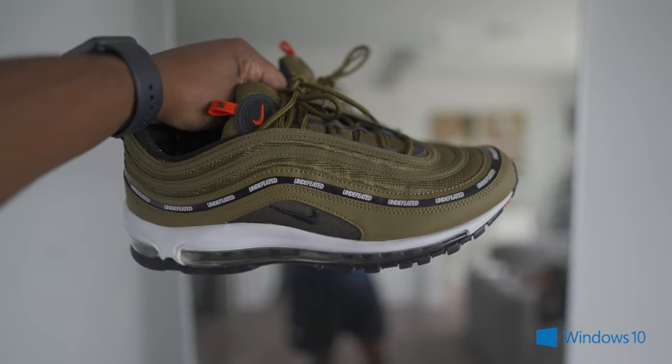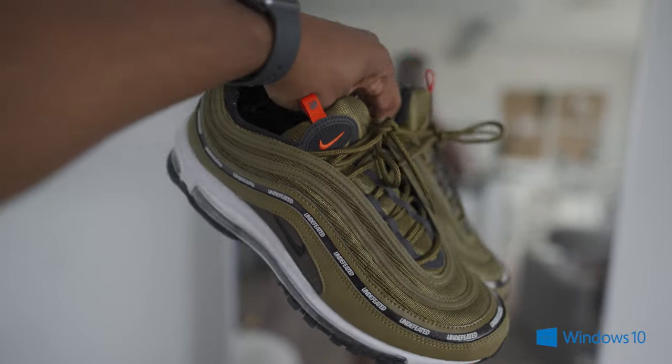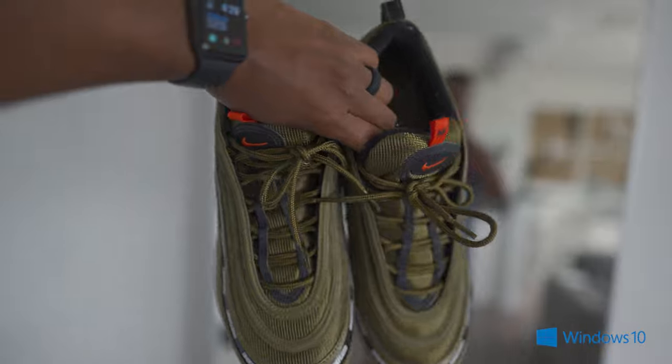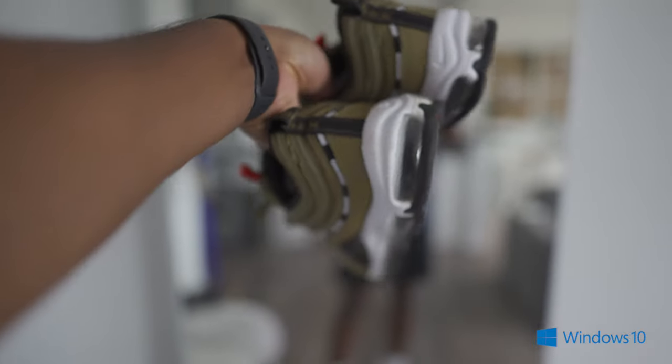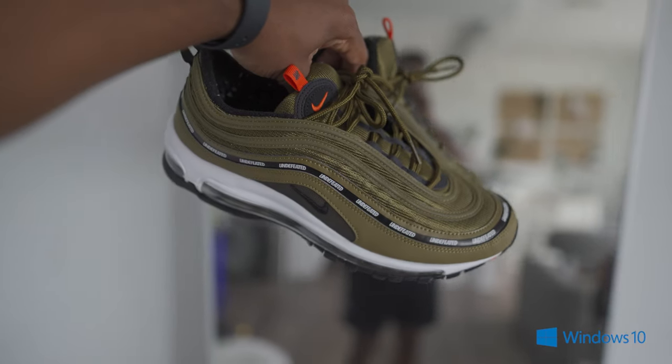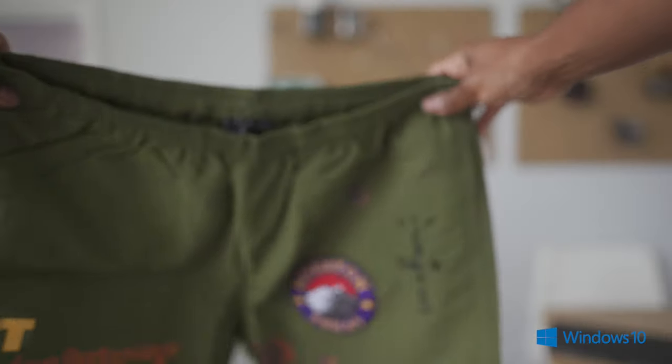Also, remember when I told you all that my dunks were too small and I sold them to the local sneaker store? I used that money to get the Undefeated Air Max 97s — these are too clean, perfect for the summer, really comfortable. And then I got the Travis Scott shorts.